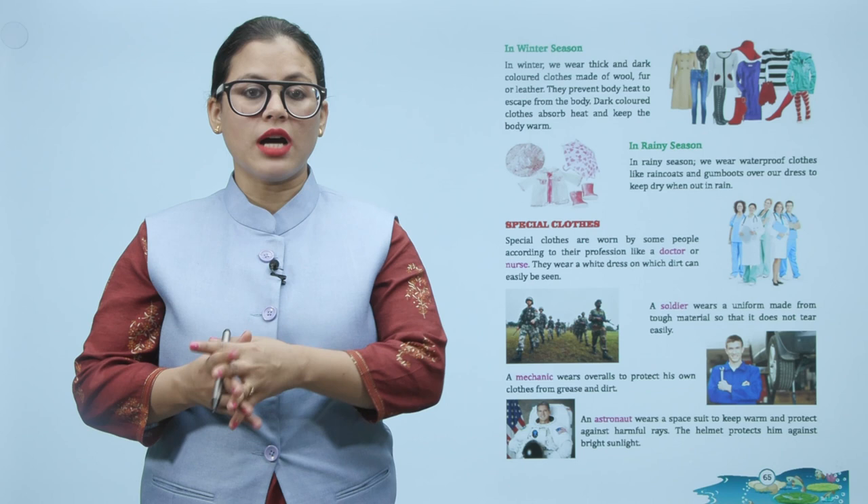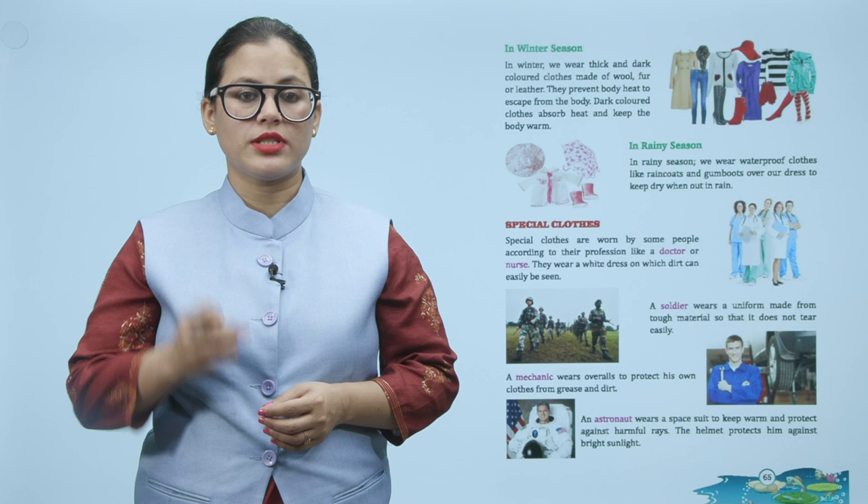In winter season, we wear thick and dark-colored clothes made of wool, fur, or leather. They prevent body heat from escaping. Dark-colored clothes absorb heat and keep the body warm.